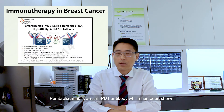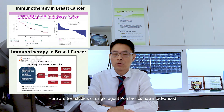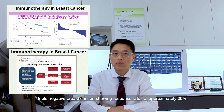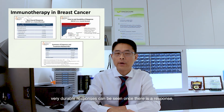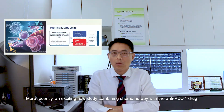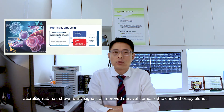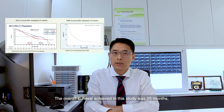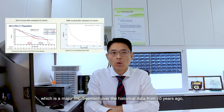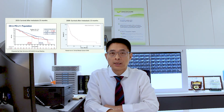Pembrolizumab is an anti-PD-1 antibody which has been shown to control advanced triple negative breast cancer. Here are two studies of single-agent pembrolizumab in advanced triple negative breast cancer, showing response rates of approximately 20%. Although the response rates are low, a remarkable observation is that very durable responses can be seen once there is a response, with some patients having tumour control for more than one year. More recently, an exciting new study combining chemotherapy with the anti-PD-L1 drug batizulizumab has shown early signals of improved survival compared to chemotherapy alone. The overall survival achieved in this study was 25 months, which represents a major improvement over the historical data from 10 years ago, which showed overall survival of just 13 months in this difficult-to-treat subtype of advanced breast cancer.